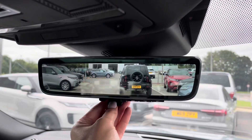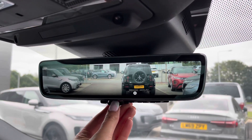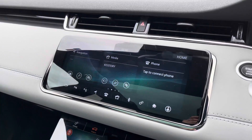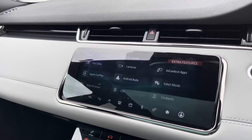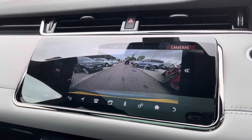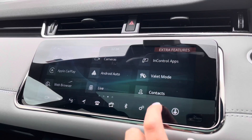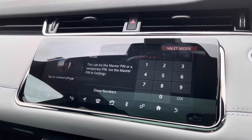A ClearSight interior rear view mirror that's really helpful if you can't see out the back window. In the middle you have a touchscreen with sat nav and DAB radio, along with Apple CarPlay and Android Auto to connect your phone. A rear view camera making parking and reversing so much easier.